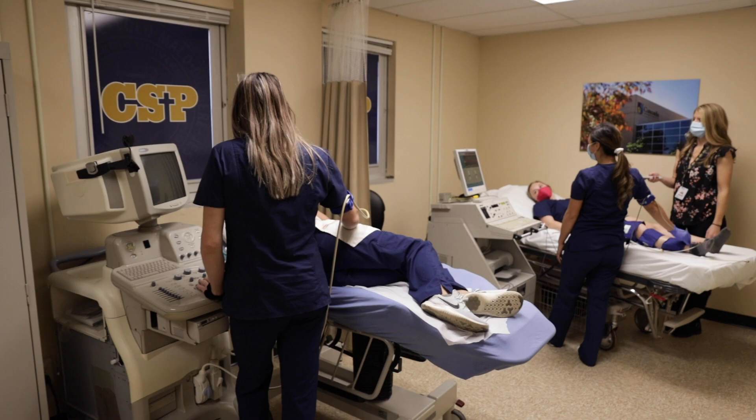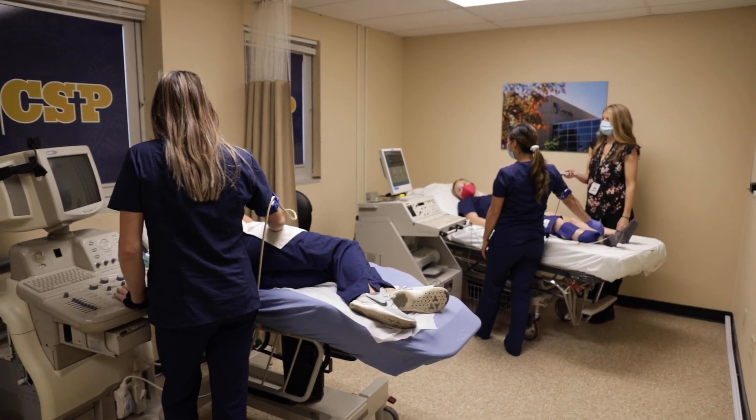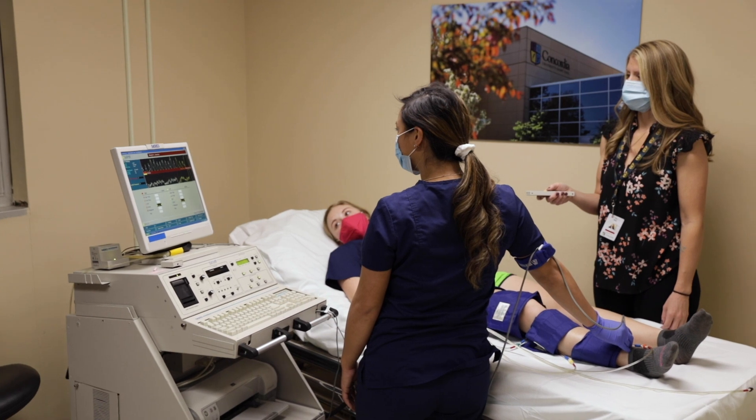During our general concentration coursework, we look at every organ in the body except the heart. We also scan veins and arteries, babies, thyroid, breast, and scrotum. In the lab, we practice on each other using different equipment depending on the scan.